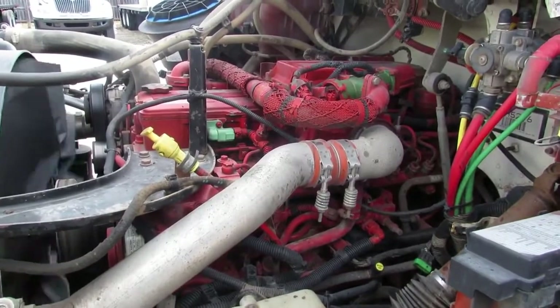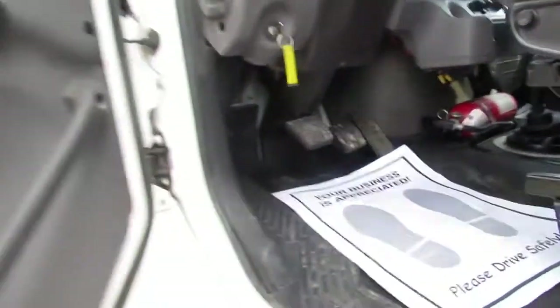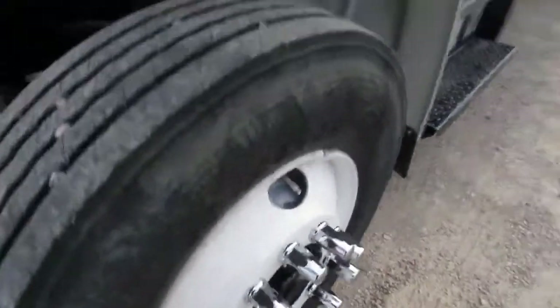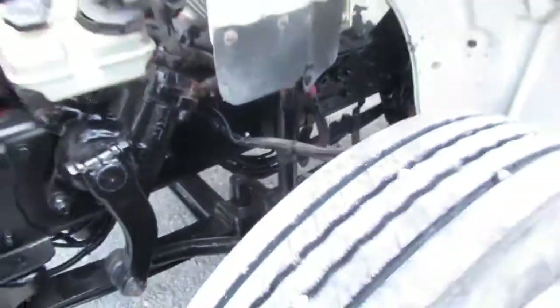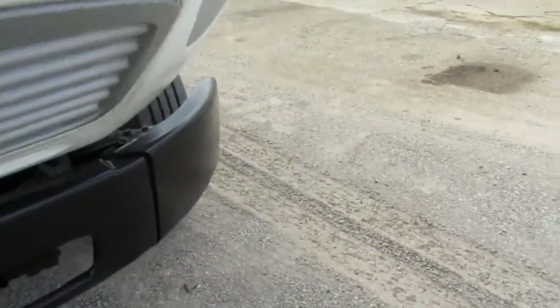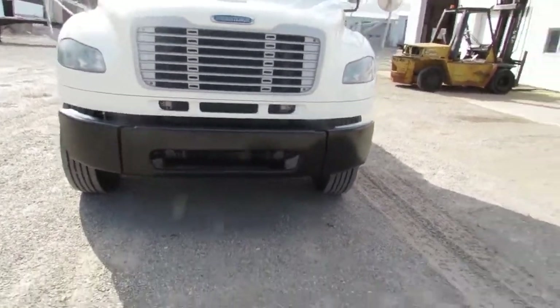We're gonna climb out and let you take a listen to the engine. We're gonna shut her down and give you a walk around tour of this truck. Take a look at the tires — these are refurb steel rims with chrome tips to make you look good going down the road. You can see the tire condition is virtually 90% or better on the front steers, and brake pads are 90% or better. Chassis has been blasted, reprimed, and painted. The bumper is nice and straight — super clean truck.